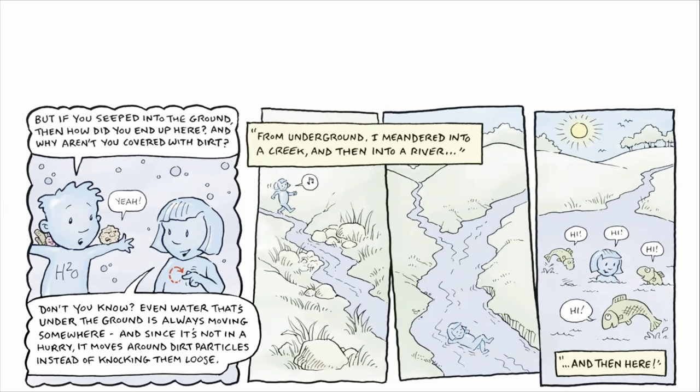Why aren't you covered with dirt? Don't you know, even water that's under the ground is always moving somewhere. And since it's not in a hurry, it moves around dirt particles instead of knocking them loose. From underground, I meandered into a creek and then into a river. And then here.